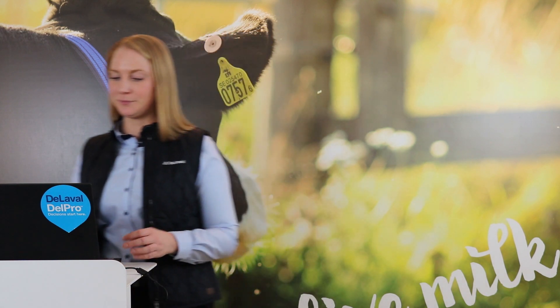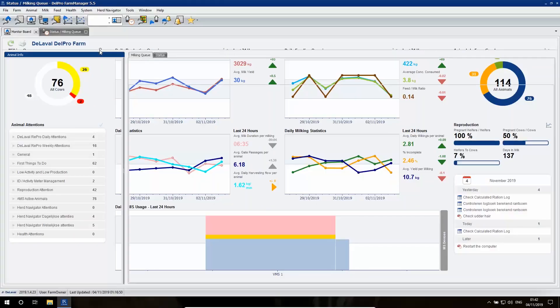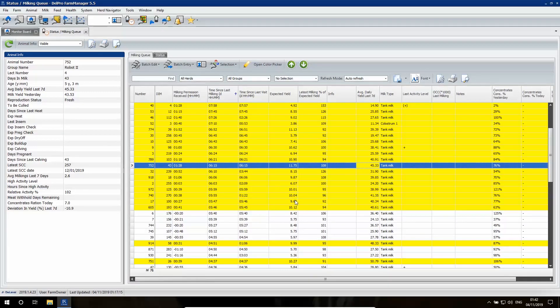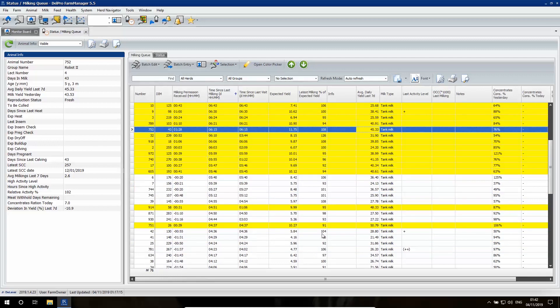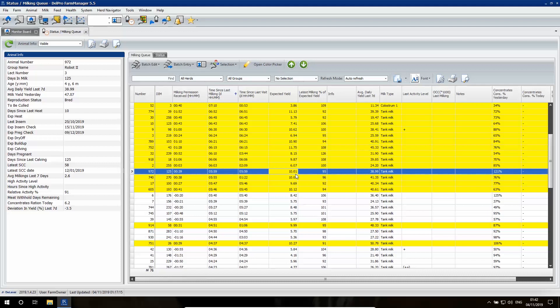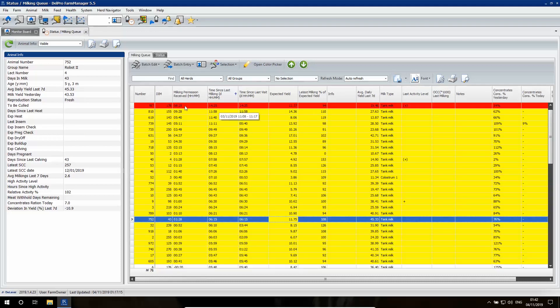Let me show you how that looks like in Delpro Farm Manager. Within the milking queue, it's easy to find which cows have recently been milked — they're all marked as white cows. You can also see which cows are due to be milked and have milking permission — they are marked as yellow cows. And the ladies that are overdue to be milked, they're marked as red cows.